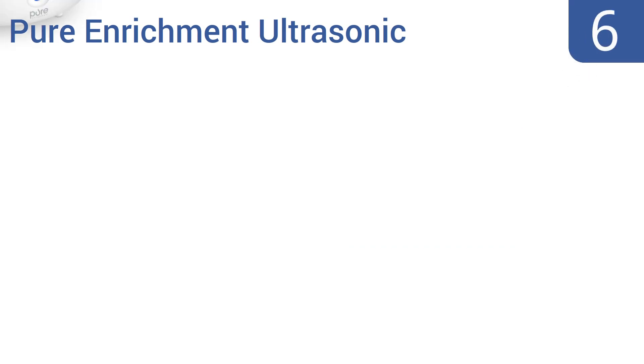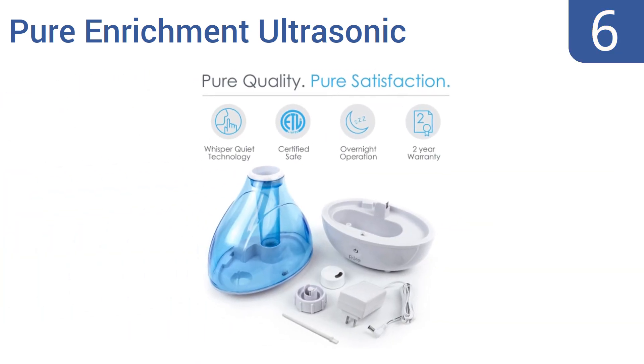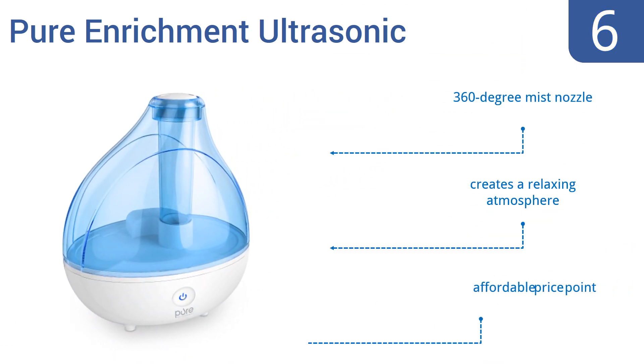Moving up our list to number 6, the Pure Enrichment Ultrasonic is equal parts humidifier and home decor accessory. It looks striking in any room with its stylish design and optional soothing nightlight, which illuminates the clear blue water reservoir. It features a 360-degree mist nozzle and an affordable price, creating a relaxing atmosphere.